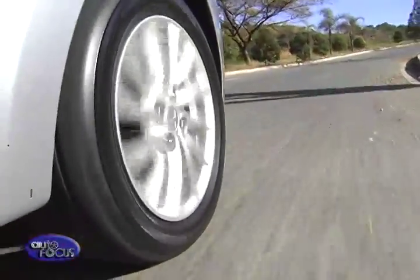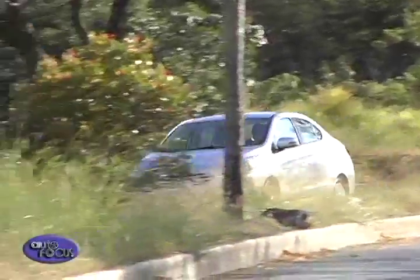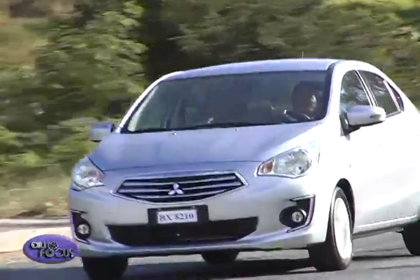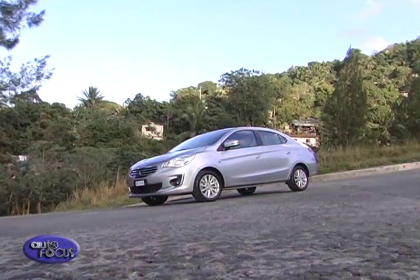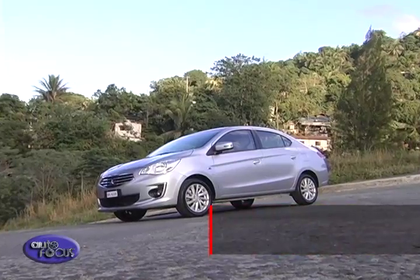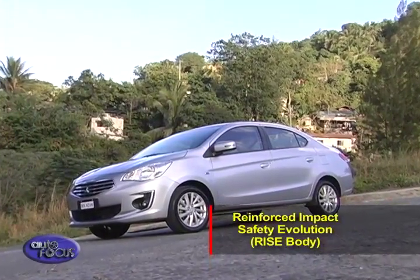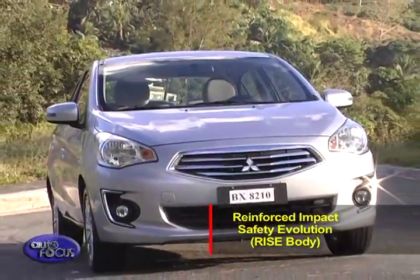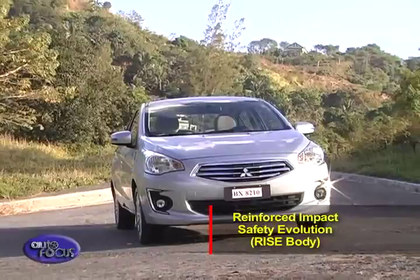The suspension is tuned for comfort and copes well with the roughest of Manila's roads. Push the Mirage G4 hard enough through corners, though, and it rewards with safe and predictable handling. The Mirage is one of the lightest cars in its class due to its extensive use of high tensile steel. With a reinforced impact safety evolution, or RISE body, the structure's crumple zones effectively absorb and disperse crash energy from all directions, completely protecting the interior cabin and its passengers.